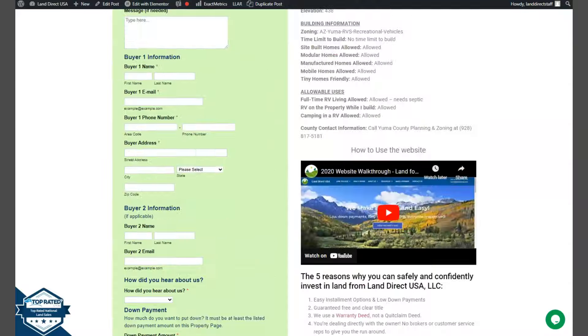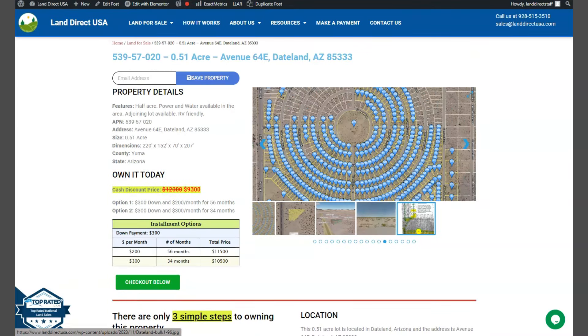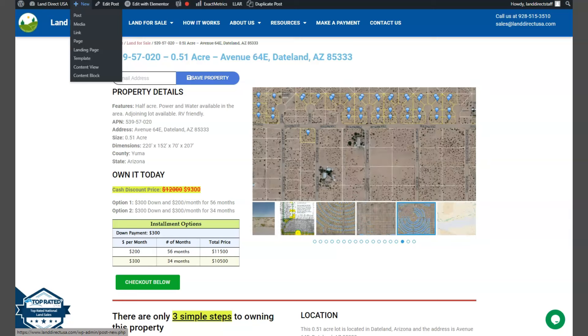If you are interested in this lot, it's available at LandDirectUSA.com with a cash discount price of only $9,300. We offer seller financing with no credit check required. Just fill up the buyer's application form and put in a down payment of only $300 to reserve the lot. Or if you have any other questions, don't hesitate to call us at 928-515-3510.